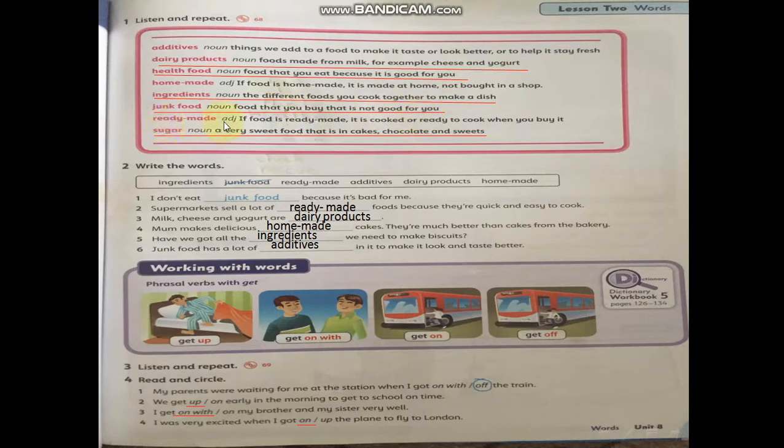Ready made — adjective — if food is ready made, it is cooked or ready to cook when you buy it. Sugar — noun — a very sweet food that is in cakes, chocolate, and sweets. And these words like dairy products, healthy food, ingredients, junk food, and sugar...